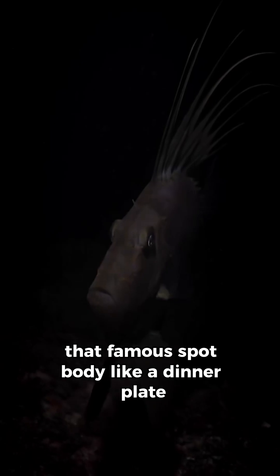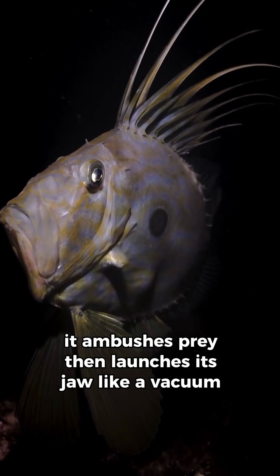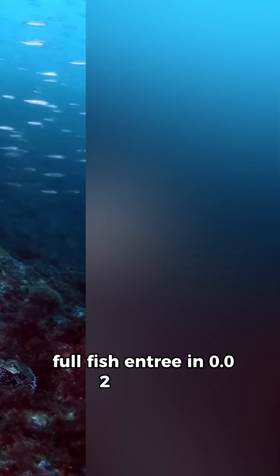Body like a dinner plate, side-on thin like a credit card. It ambushes prey, then launches its jaw like a vacuum cleaner. Snap — full fish entrée in 0.02 seconds.